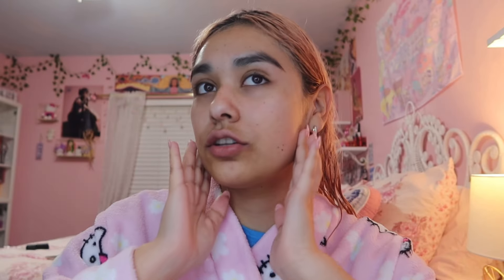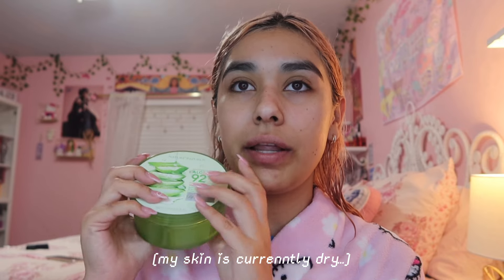First thing is my toner — this looks different from my last video but it's the same one, just a bigger size. I put it on a cotton pad and rub it all over my face. I apologize if I have a lisp — I have my retainers on so I can't control that. The second thing is this aloe vera gel from Nature Republic — a little bit goes a long way and I apply it all over my face.